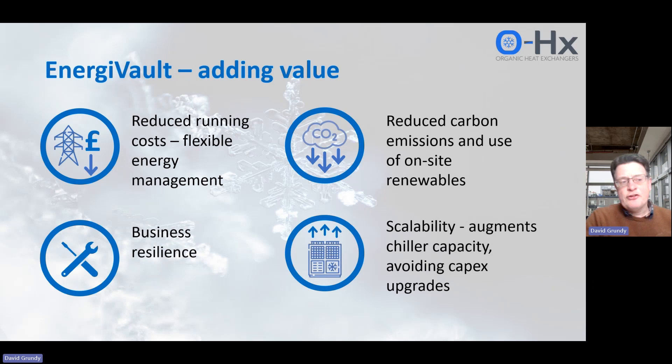We can also reduce carbon emissions, which is quite fundamental to IETF grants. Because we are storing either on-site generated electricity or low carbon-intensive electricity from the grid, we can add to your move towards net zero, and that's what IETF is trying to support.